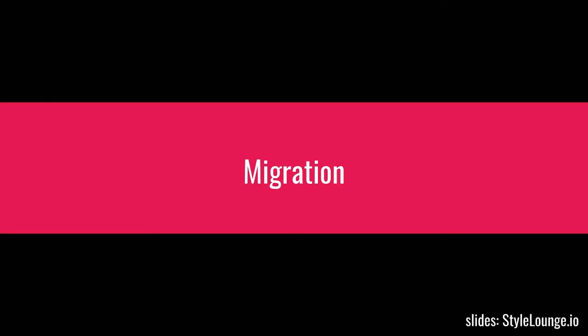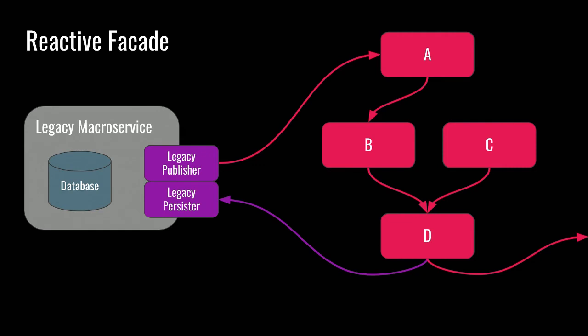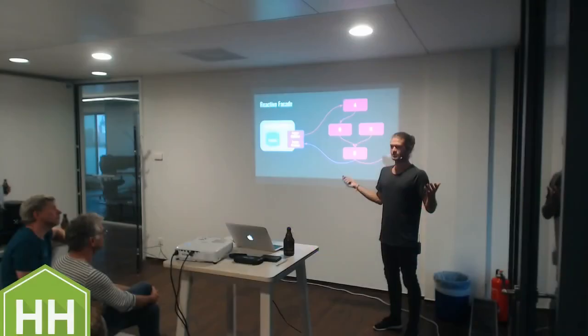Last one - another pattern. This is actually the only message flow pattern I'm talking about today, because the others tend to get rather dull for people who haven't worked with reactive microservices.